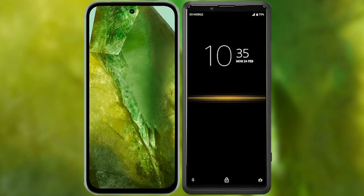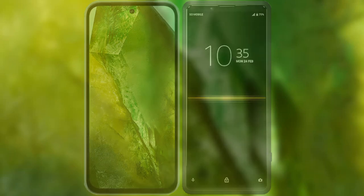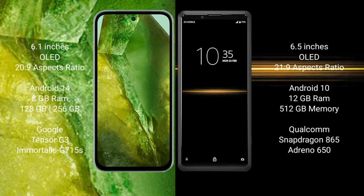I will compare the new Google Pixel 8a with Sony Xperia Pro. Google Pixel 8a comes with a 6.1-inch OLED display and a 6.20s screen-to-body ratio. Sony Xperia Pro comes with a 6.5-inch OLED display and a 6.21s screen-to-body ratio.